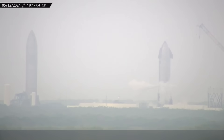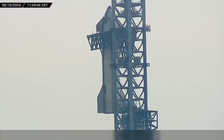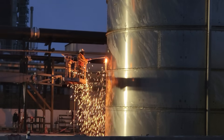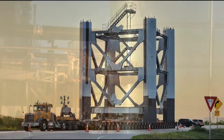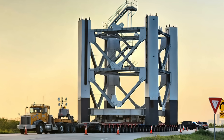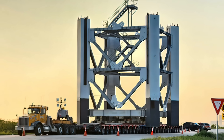With a potential launch date for the next flight drawing closer, we're reminded of the importance of testing as Ship 31 experiences an anomaly during cryo-testing at the Massey outpost. Also this week, Ship 29 and Booster 11 are stacked for the first time. Demolition continues at the Orbital Tank Farm and Test Stand B, and the next section of SpaceX's second Texas launch tower arrives at Starbase. Now let's dig into this week's update.